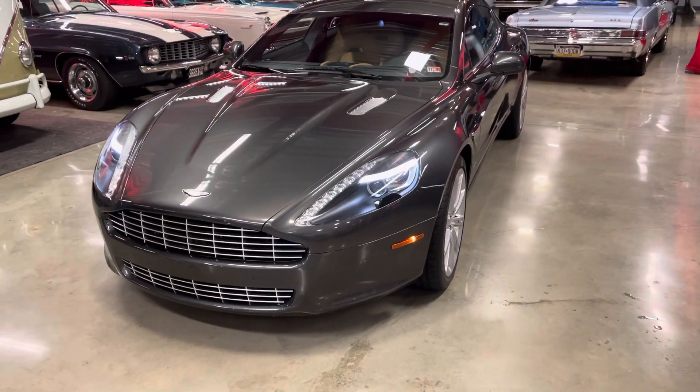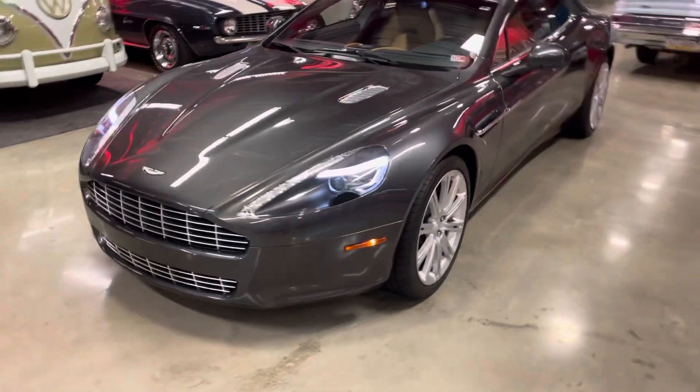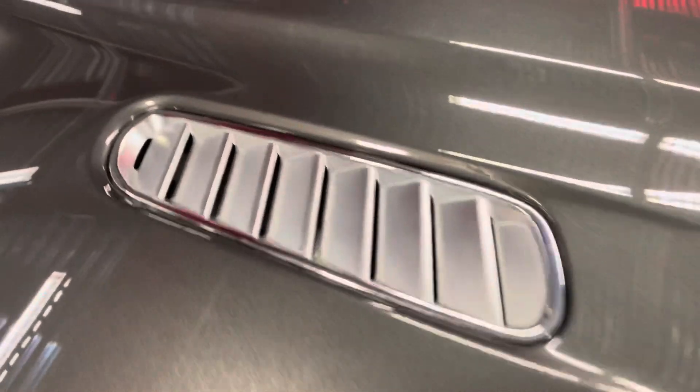I thought I would do a walk-around video of the Rapide. The closer you look at this car, the more you're amazed. The paint is absolutely beautiful.